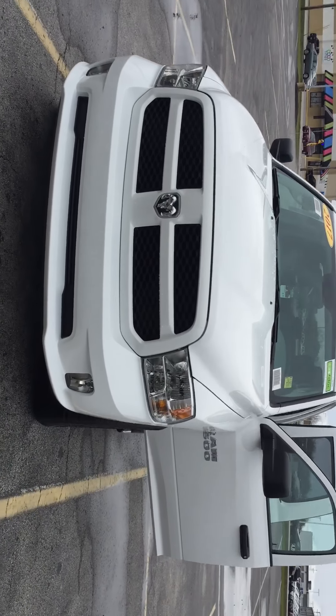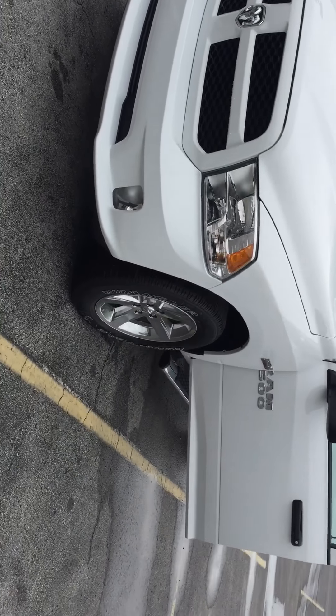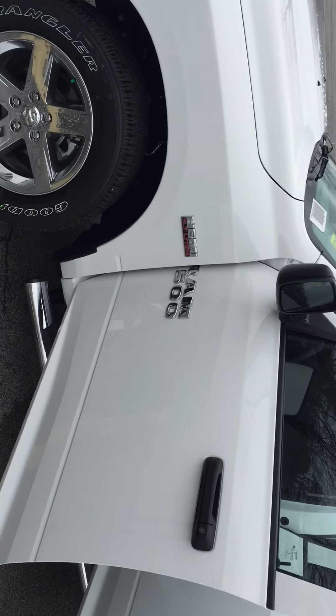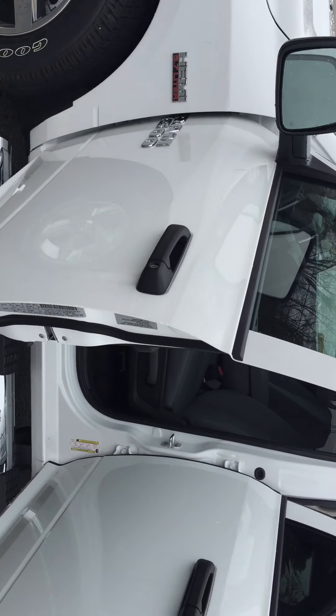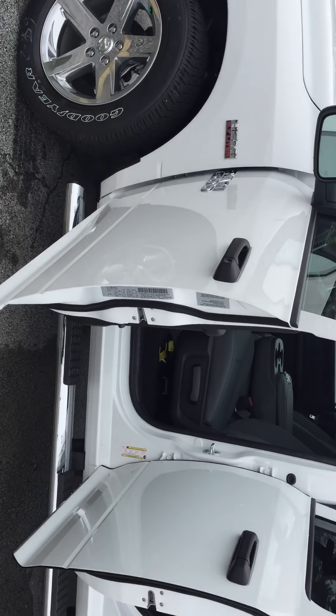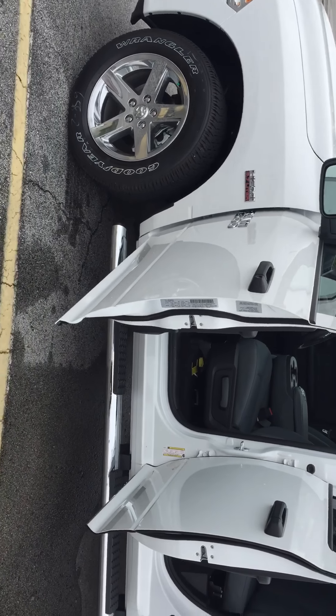I took it for a quick test drive — I wanted to make sure I knew more of what I was talking about with it. You've got the 5.7 Hemi in it, as you can see on the side. I took it for a little drive and the average fuel economy I got was about 20 miles to the gallon, so you get the fuel economy of a mid-sized V6.